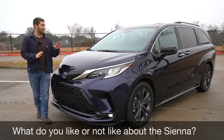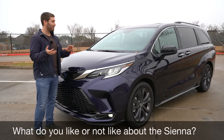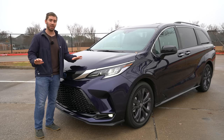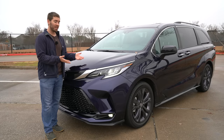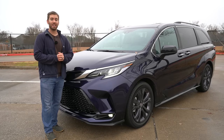Those are my likes and dislikes on this 2022 Toyota Sienna. Obviously there's some nitpicking — there are things that can always be improved in every vehicle. If you want to see a full review of this Sienna, check the description below. But overall, the Sienna is a great, practical, efficient minivan and great for families. Thank you for watching.